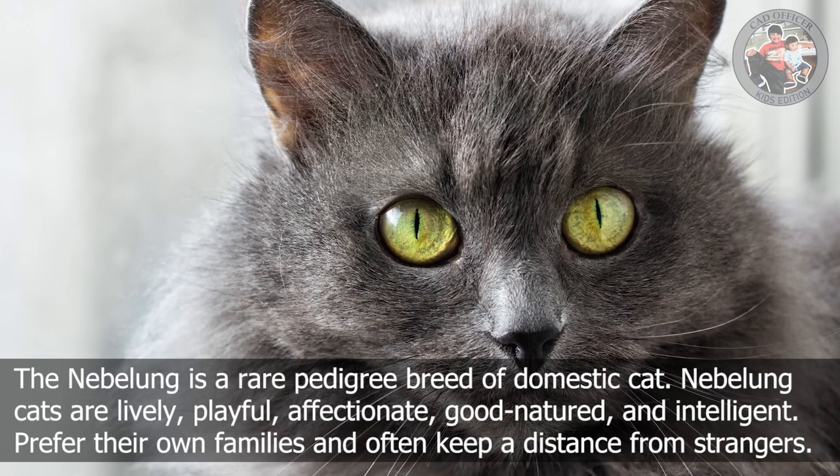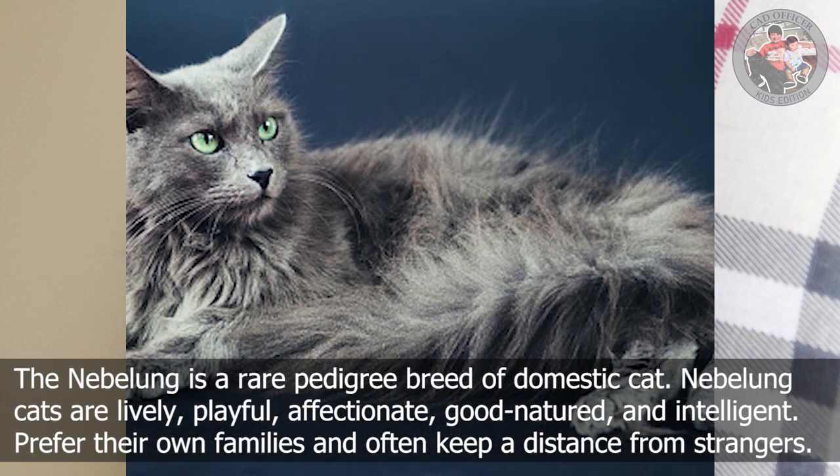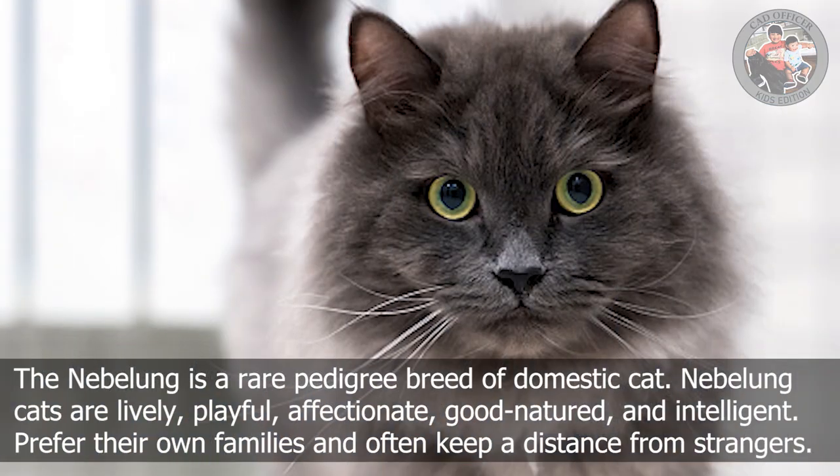N is for Neva Masquerade. The Neva Masquerade is a rare pedigree breed of domestic cat. Neva Masquerade cats are lively, playful, affectionate, good-natured, and intelligent. They prefer their own families and often keep a distance from strangers.